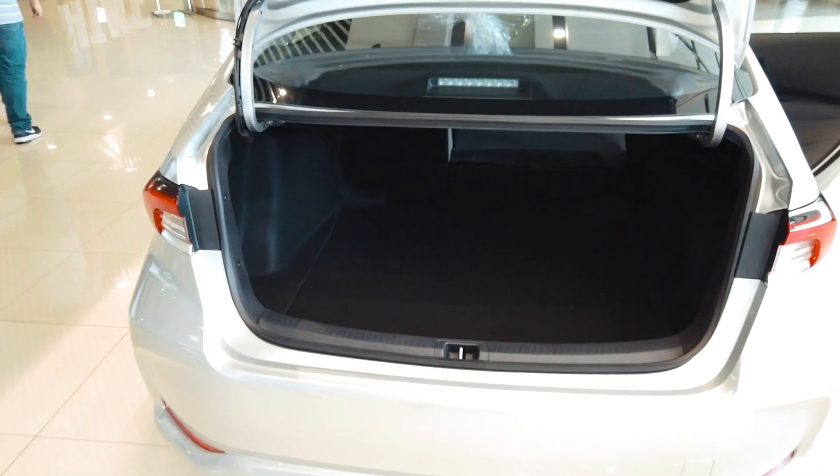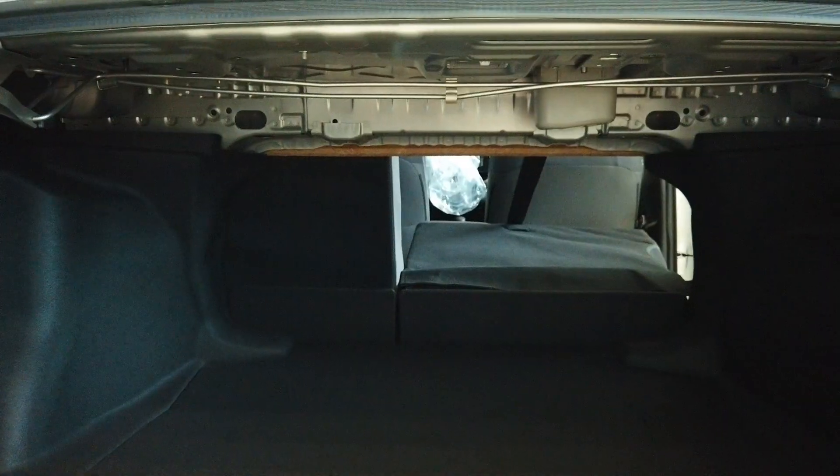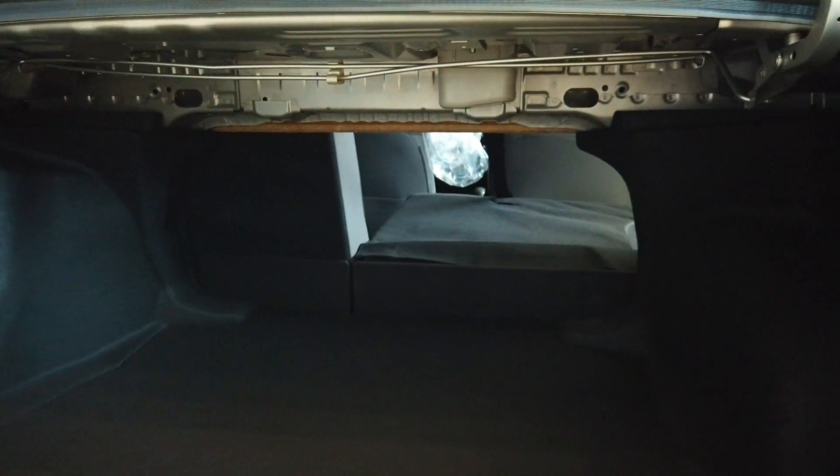The trunk is rated at 13.1 cubic feet, which is less than the Hyundai Elantra and Honda Civic. To maximize cargo space, the rear seats fold down 60-40.